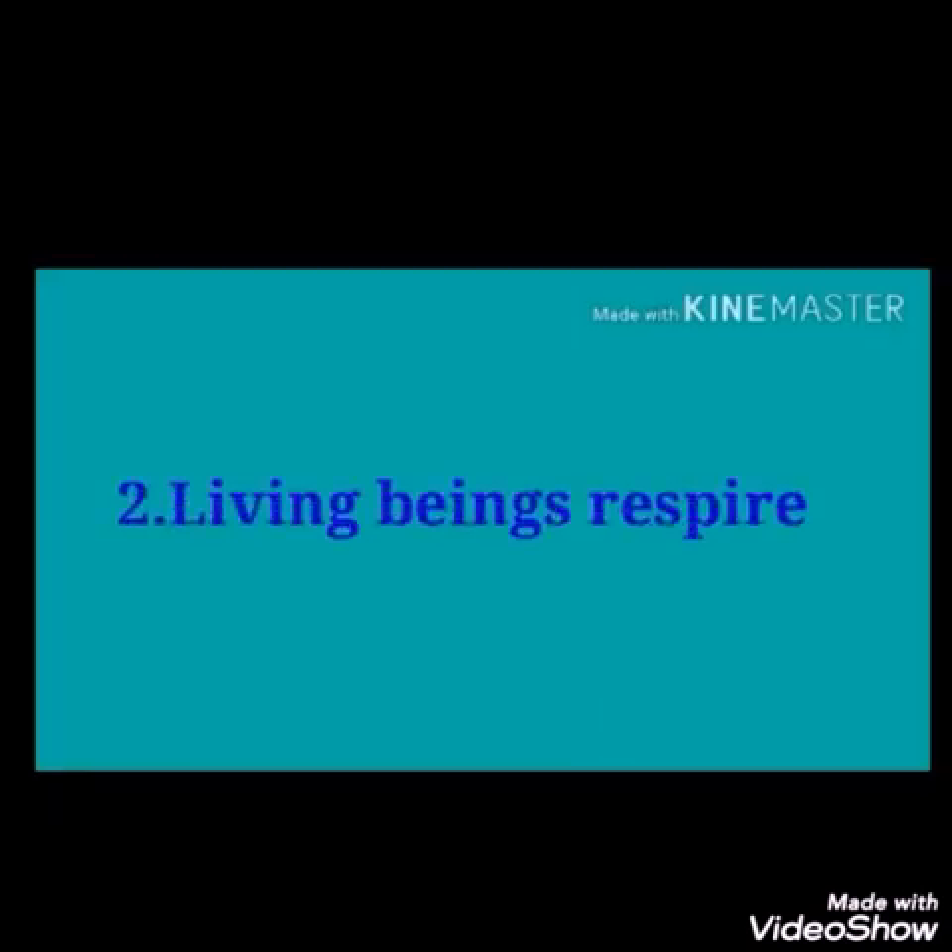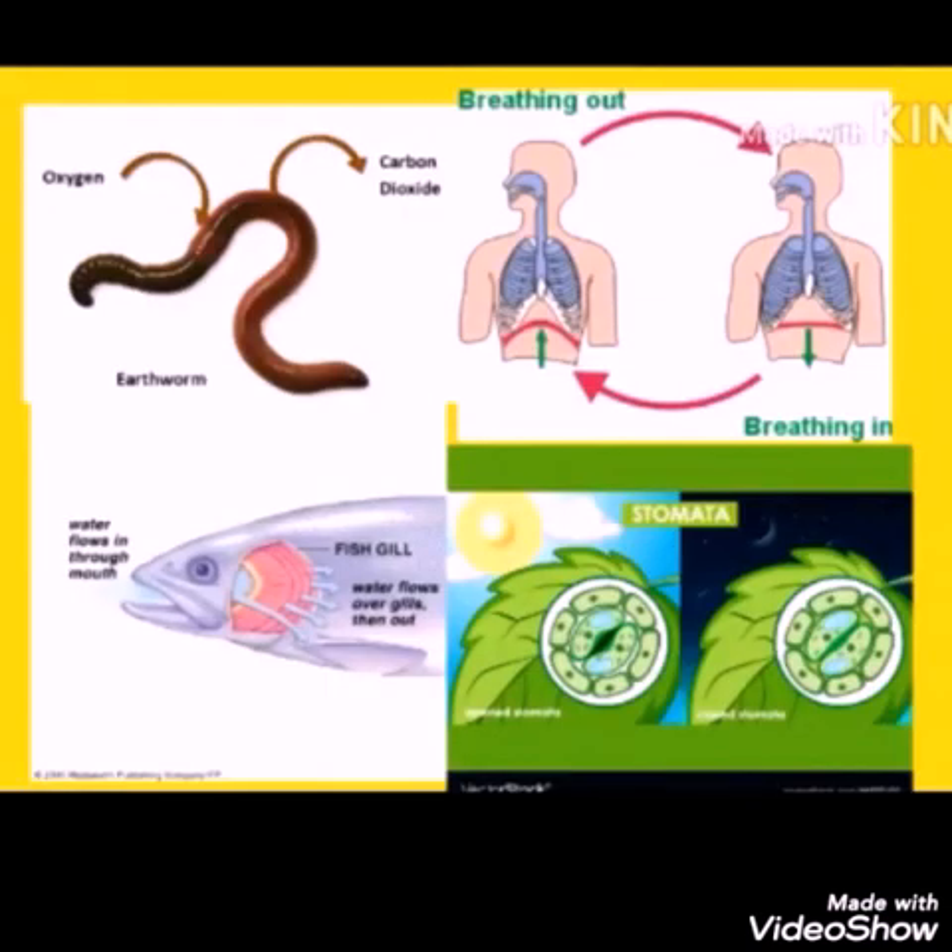Living beings respire. There are special organs to respire in animals. The lungs are the most important organs that help human beings in respiration. Animals such as earthworms breathe through their skin. Fish use gills for breathing, and plants respire through stomata.